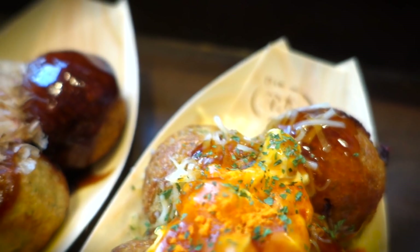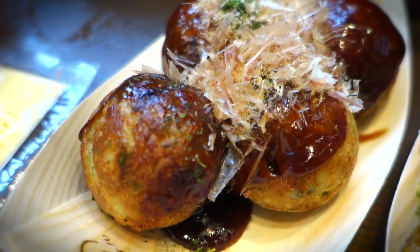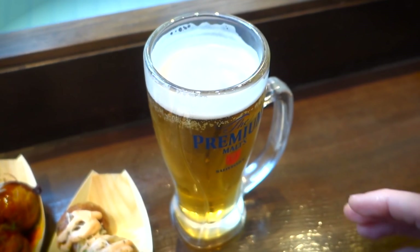Man, oh man, do you actually see those Japanese octopus balls? Seems to me like they're an utterly delectable, yet nutritionally devoid gourmet treat.